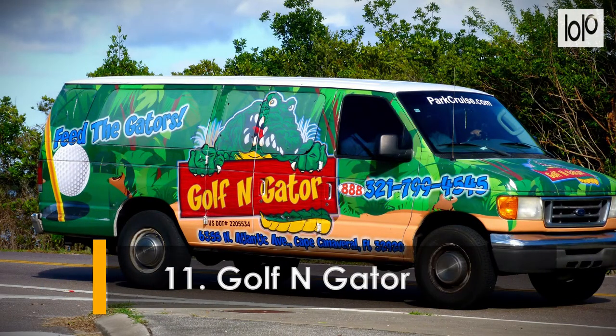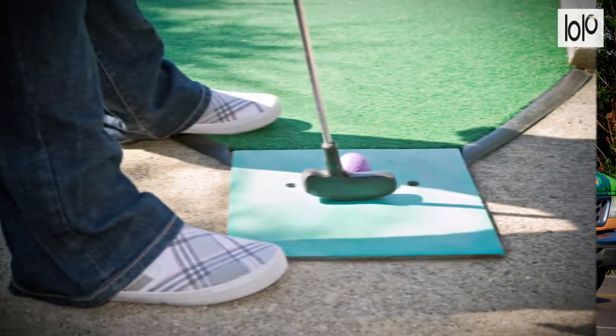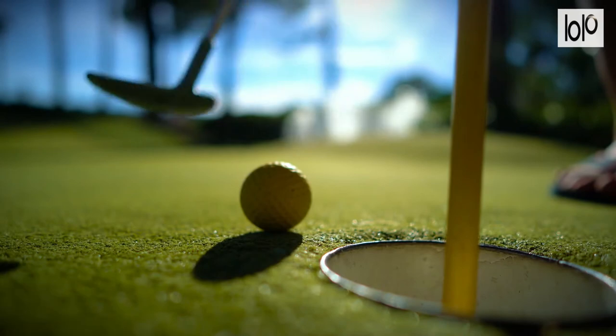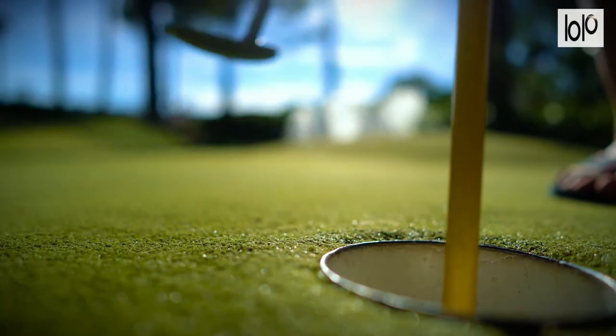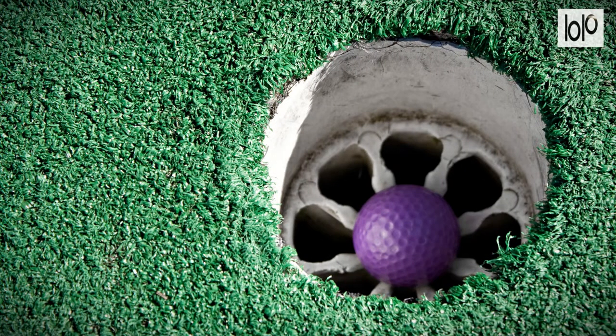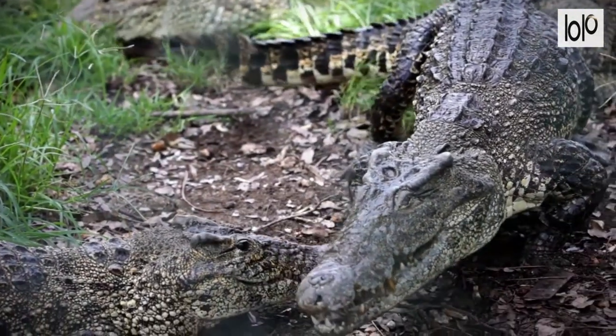Number eleven: Golf N Gator. Real golf tends to be a very serious business, but mini golf is just pure fun regardless of age. Mini golf with gators, turtles, and other critters is an adventure you should not miss. Golf N Gator has two 18-hole courses — Gator Mountain and Swamp Cave — where you can enjoy the jungle environment and play to win.